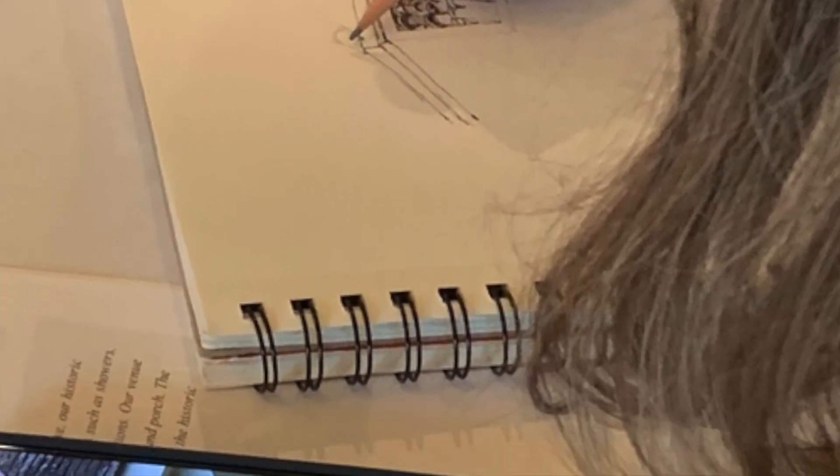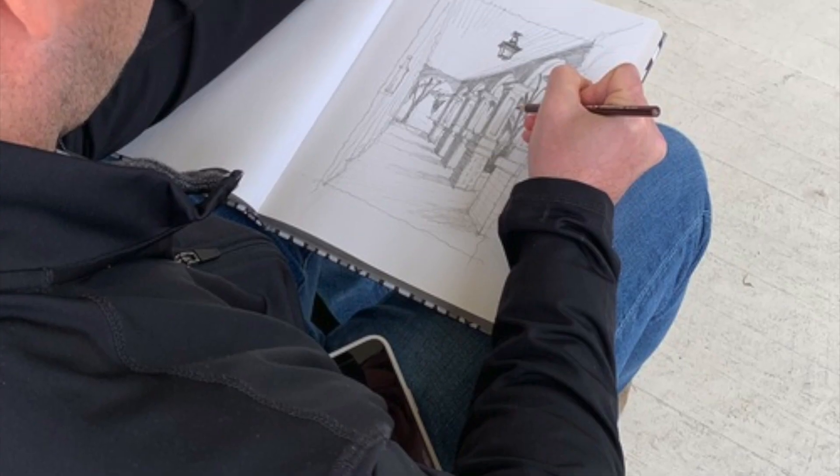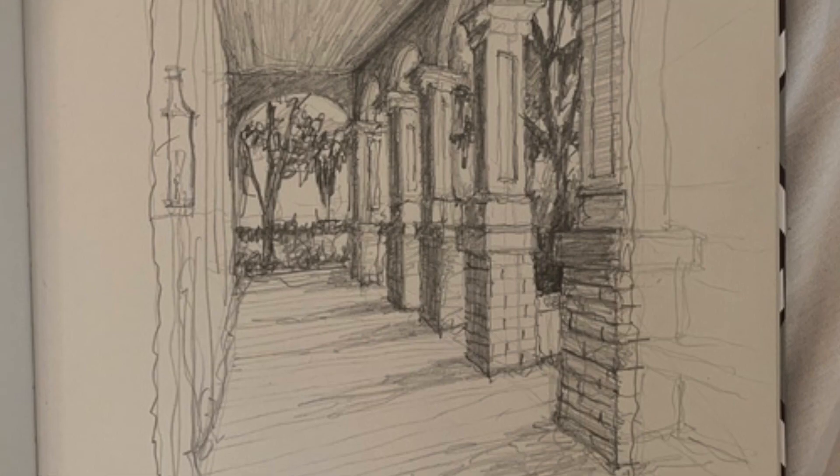Although we were interrupted by unpredictable Louisiana weather, students were able to adapt and continue drawing under the protection of Maison Lafitte's inviting colonnade.